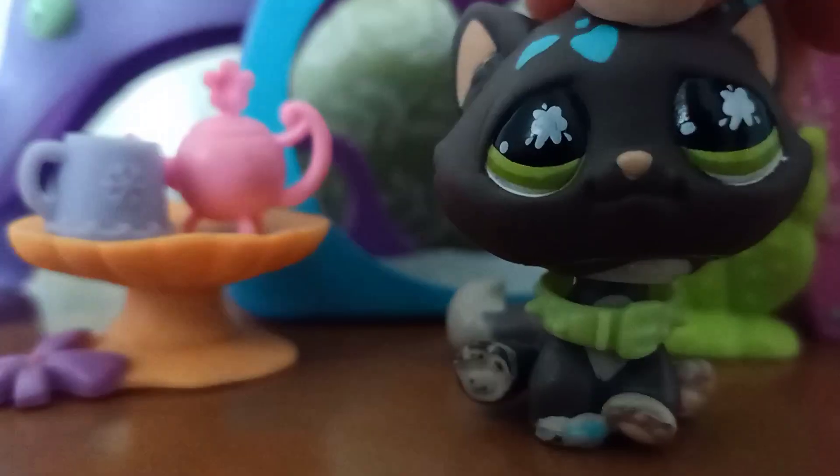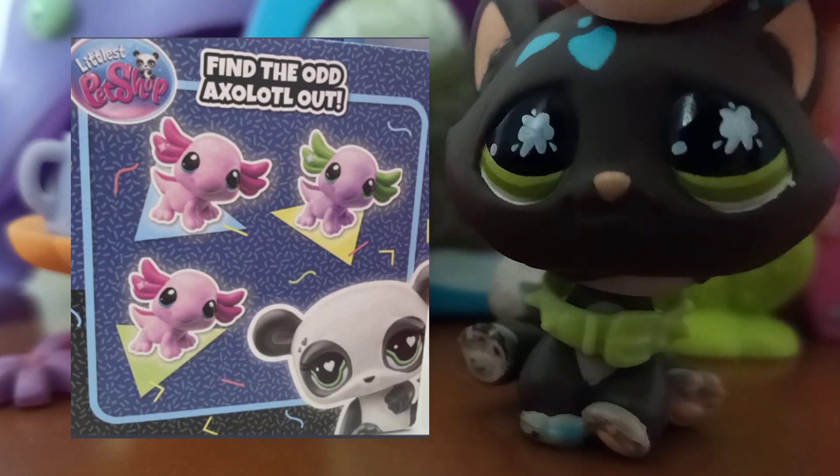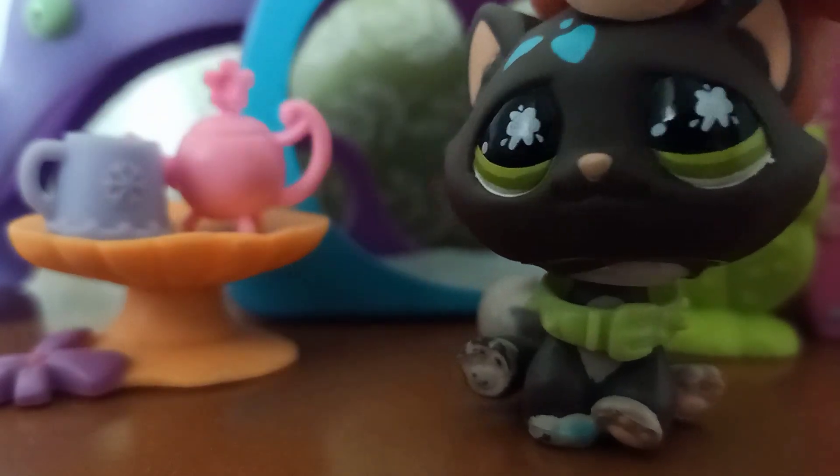We have also found out that there is a new LPS axolotl mould. It looks a little derpy, but at least they listened to us when we said we wanted an axolotl.